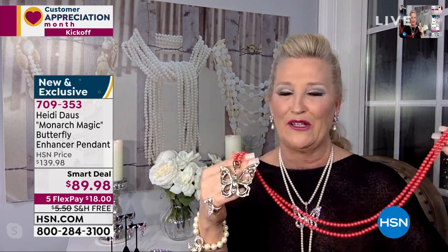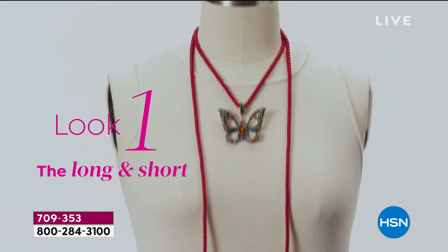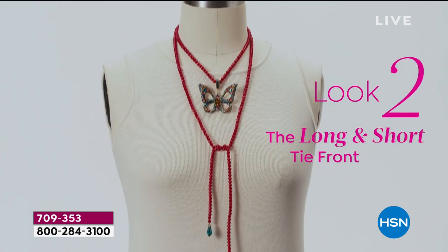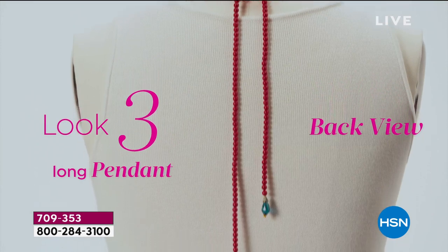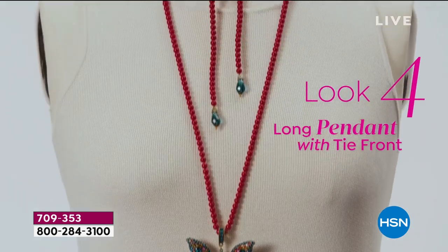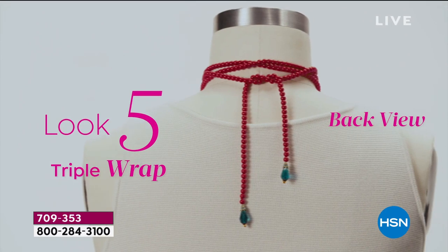They are wildly popular. This is the multi that my — look at the ways to wear. Here's the first way. You're gonna see our models in this wonderful video of all the ways to wear. It will live on HSN.com on the Heidi pages, so you can always refer back to it — whether you saw it as a pendant or wrapped a triple, you'll be able to refer to it.